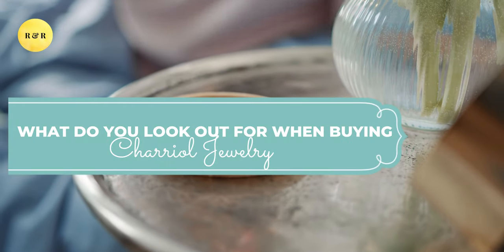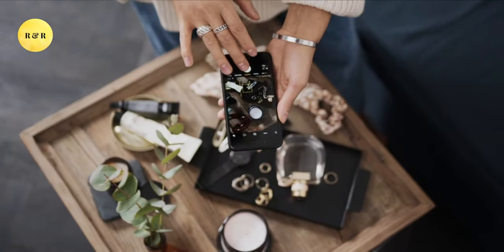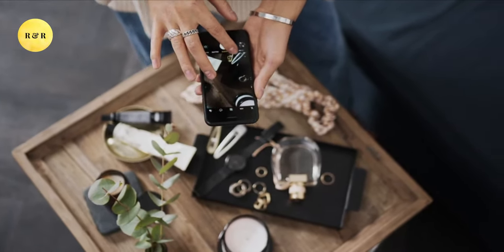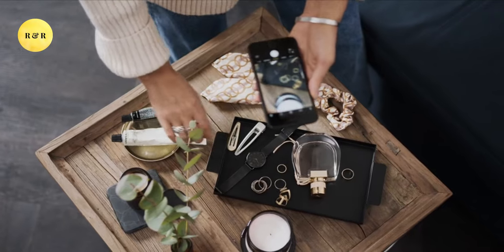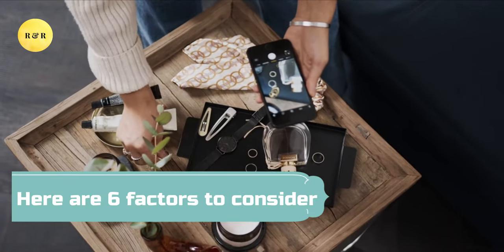What do you look out for when buying Sharyol jewelry? The embarrassing social media trend has made it essential to confirm if whatever jewelry you're wearing is real. With recent testing kits, everyone can determine if your jewelry is glass or fake. But how do you know if your Sharyol jewelry is authentic? Here are six factors to consider.